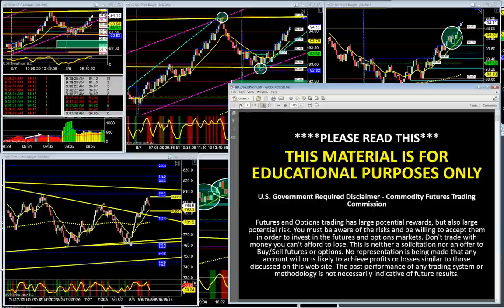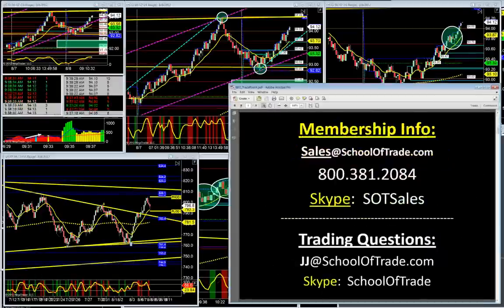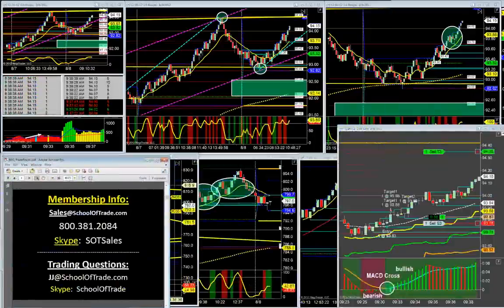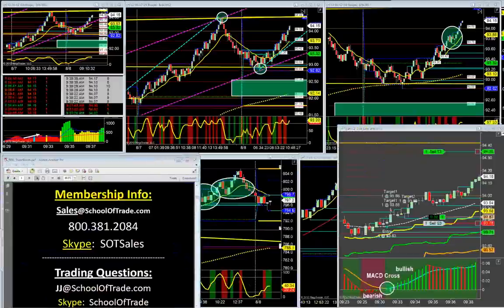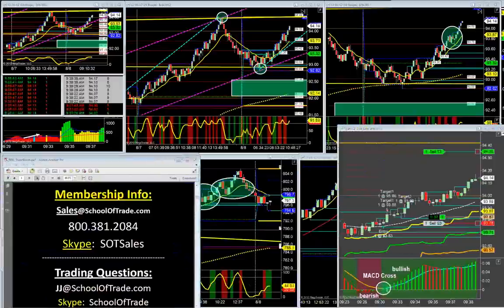Looking at this trading plan today, one of the things it tells me is to look at the open, high, low, close. Let's go back to another workspace which I've nicknamed my prep workspace. Don't forget, we're taking profit at $94.35.